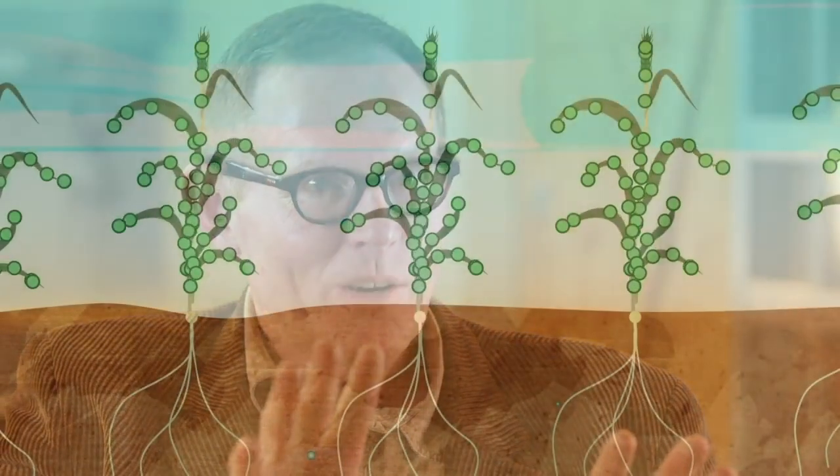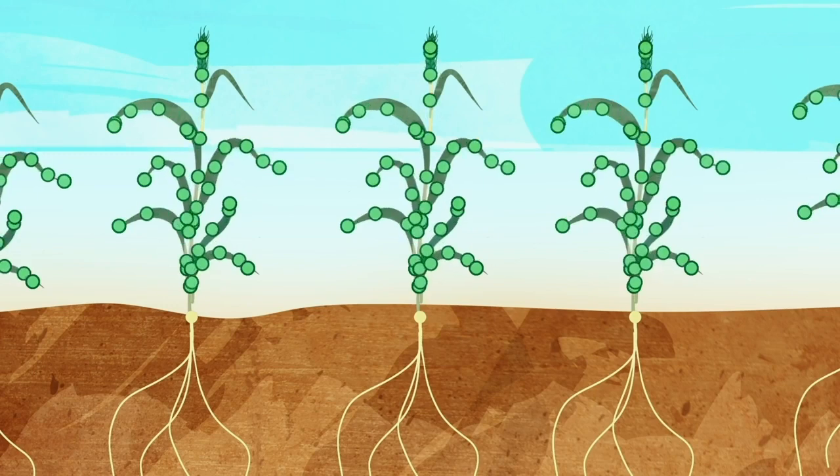Once it elongates and flowers, makes a head and flowers, then that uptake slows right down. And then primarily the plant is remobilizing the nitrogen from the tissues up into the grain of the plant.